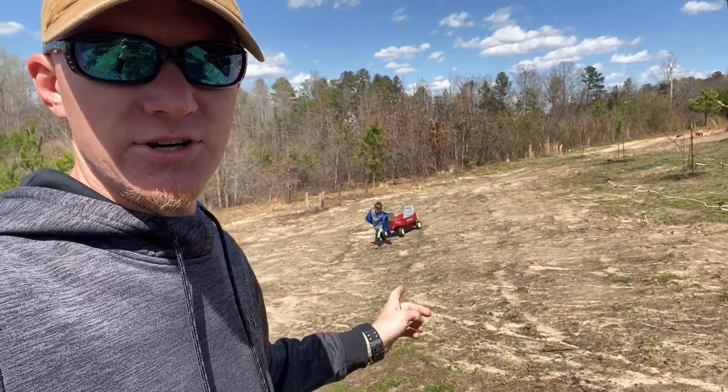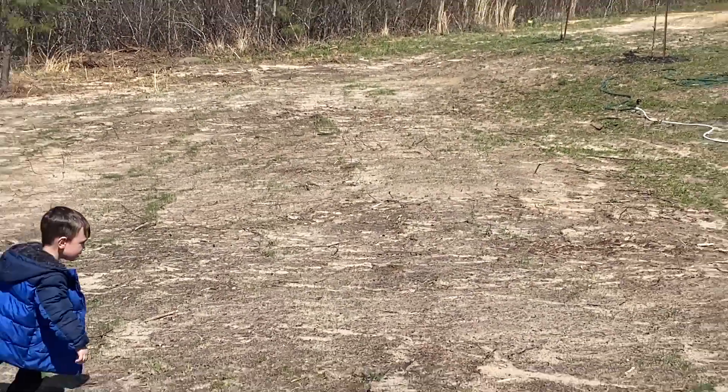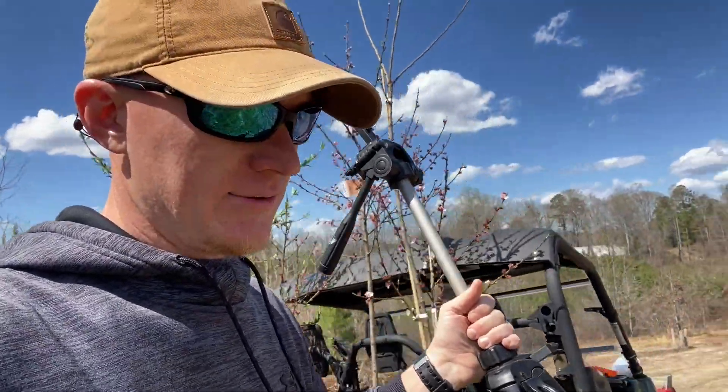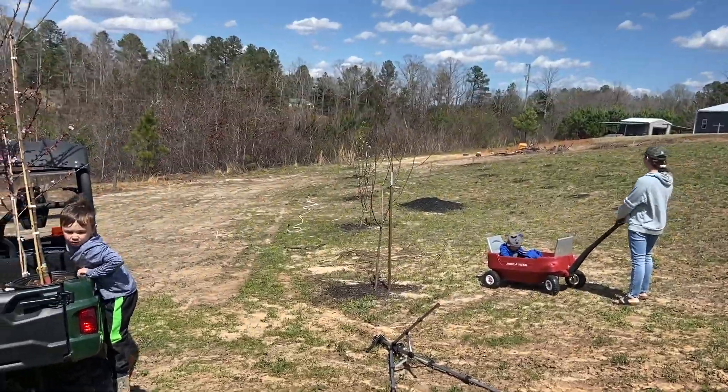A little update — the grass is starting to come up a little bit. I don't know if you can really tell on camera, but there's a little bit of green right there. It's been a couple of weeks since we planted that grass and it's starting to come up pretty good, so hopefully in a few more weeks we'll have a nice stand of grass to keep the dirt from washing.